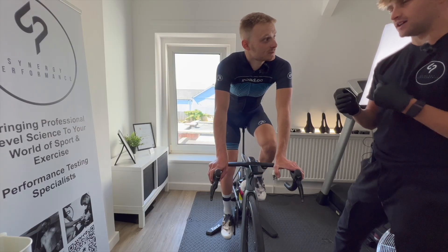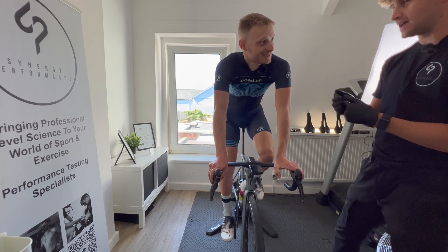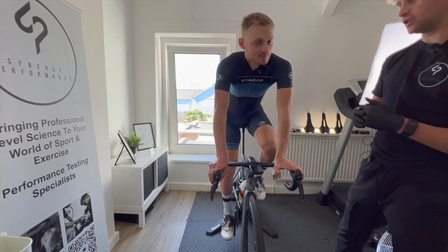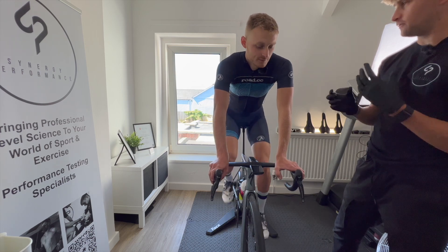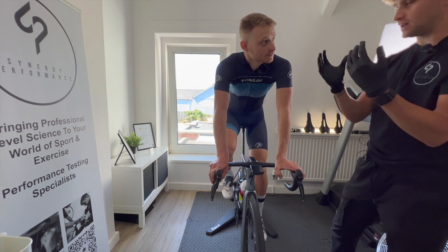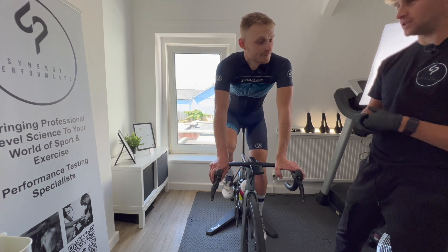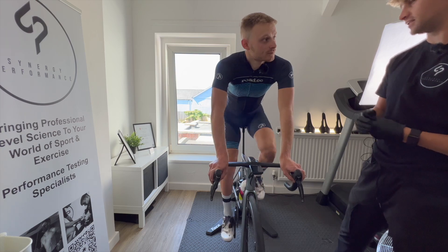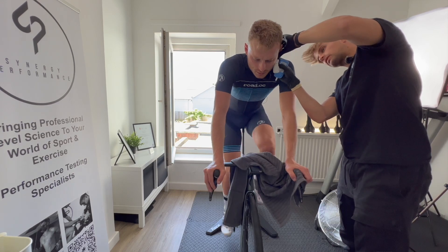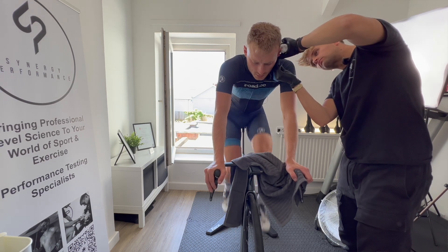You can't really manipulate lactate data - you can't hide from it. A 20 minute test, you can get better at pacing those efforts, you could take caffeine, you could pace it differently. There's lots of variables to give you that 20 minute reading, and then if you're predicting someone's training zones based on that 20 minute effort, you have to question how accurate is it going to be? The idea is that we're understanding how your body is responding to set exercise intensity as we go up through the intensities and continuously collect data.